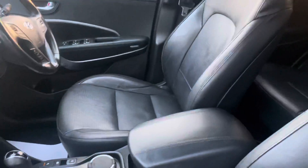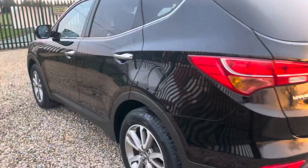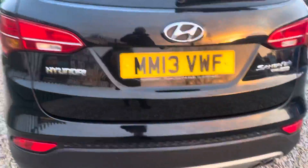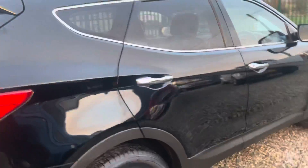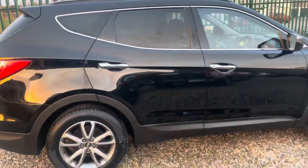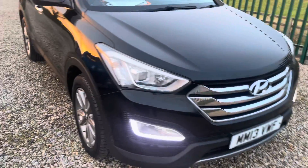We'll go through the spec when we're inside, but basically these have everything you want. It does look well in black with privacy glass. Very large boot — great family car. We've got a minor blemish here, just a small mark on the window there. Walking around it, there's nothing really to jump out and concern you.